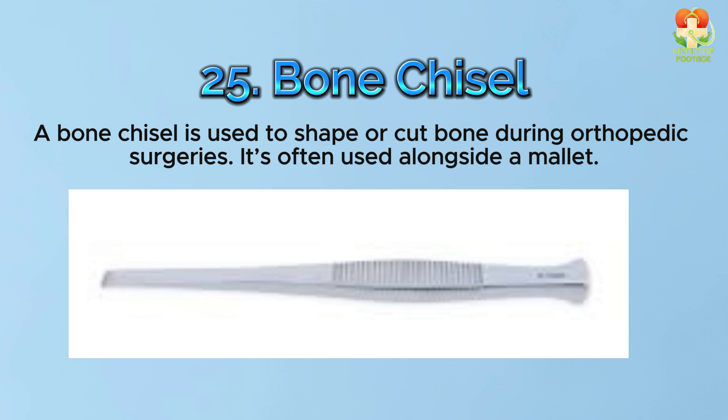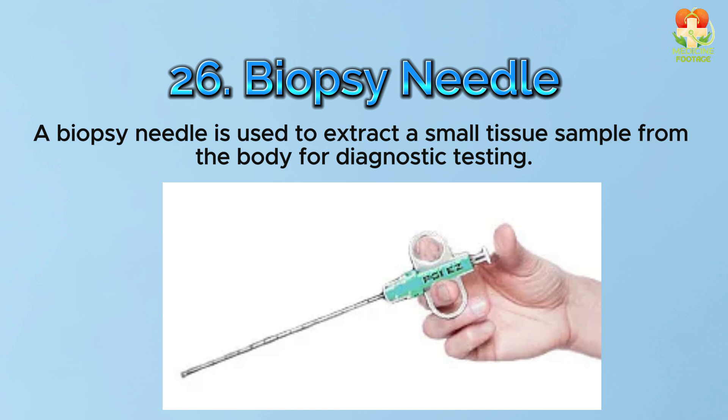Number 26: Biopsy needle. A biopsy needle is used to extract a small tissue sample from the body for diagnostic testing.